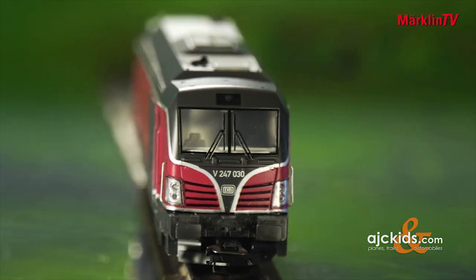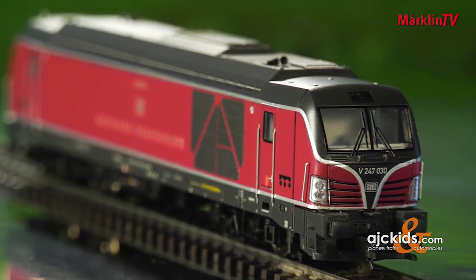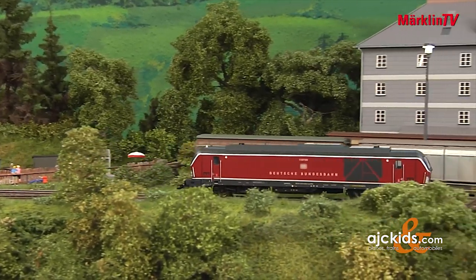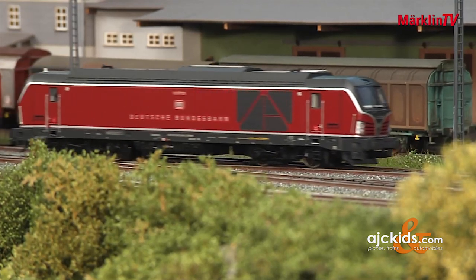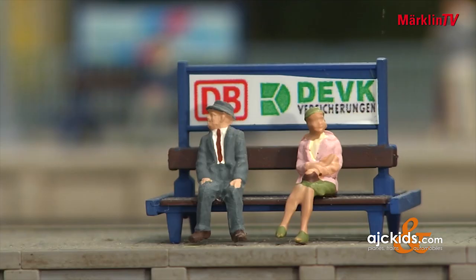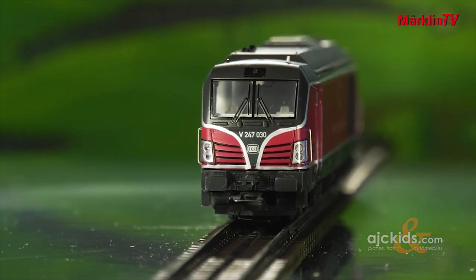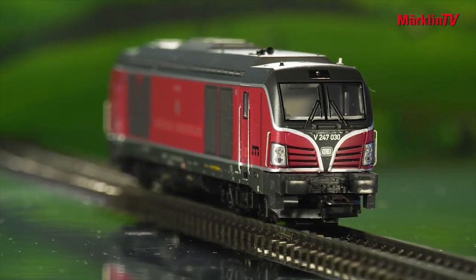Thirty years of the Märklin dealer initiative are a worthy cause for celebration. The anniversary model comes in the shape of a Series 247 diesel engine with a specially designed livery evoking the classic V200 design. The model is primarily made of metal, includes an MFX decoder, and will be offered as a one-time limited series. Please note that the pre-production item pictured does not represent the finished product. The lovely V-shaped design at the front already shows that once finished, this will be a truly beautiful engine.